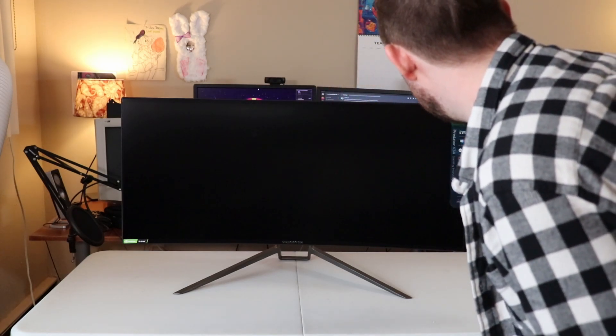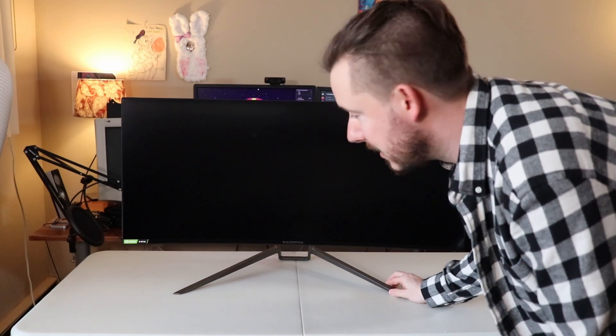It took a little bit of work, but I'm really glad that it was packed so well. So here it is. I'm going to bring the camera in a little bit so you can see a little bit better.